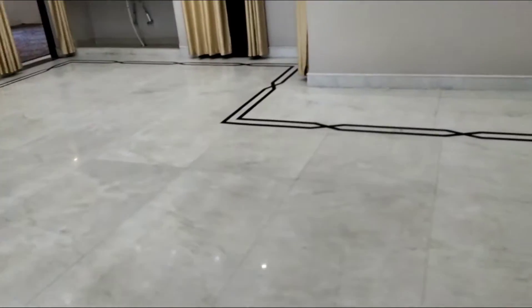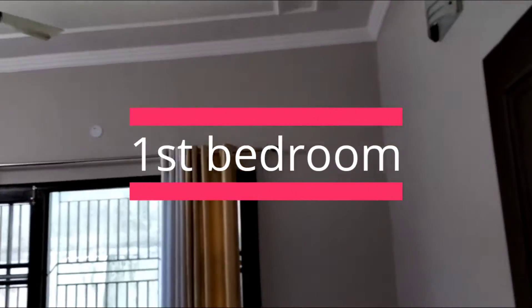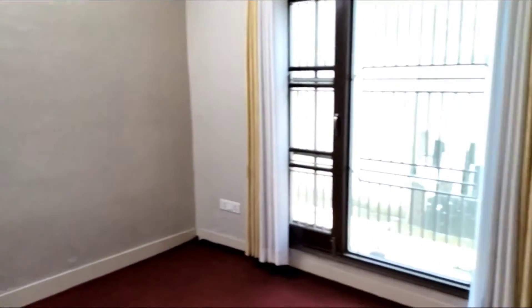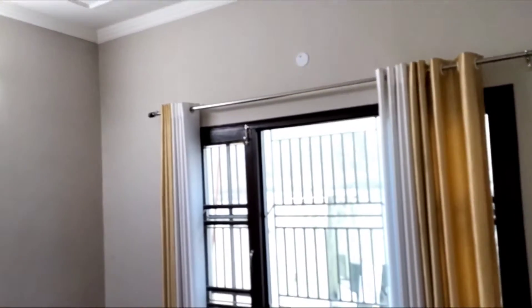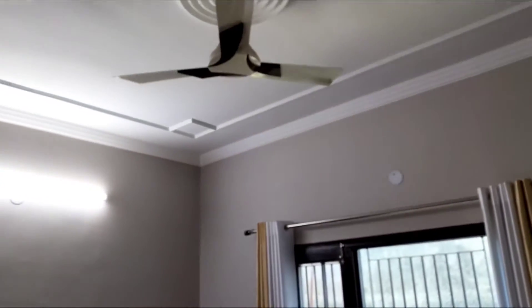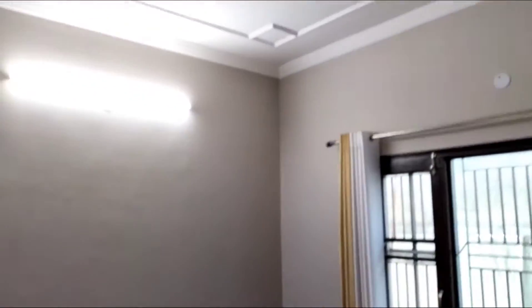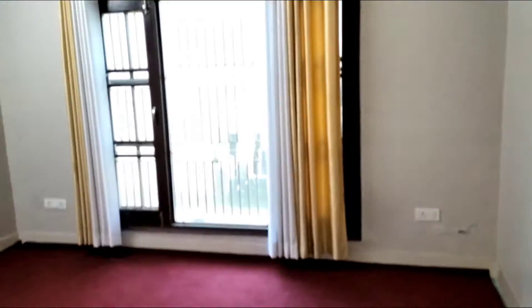Now we are entering the first bedroom. This is a very big window. The curtains are different colors and different designs — a very good design. We have fitted the fan. Corner to corner we are providing colorful carpets.